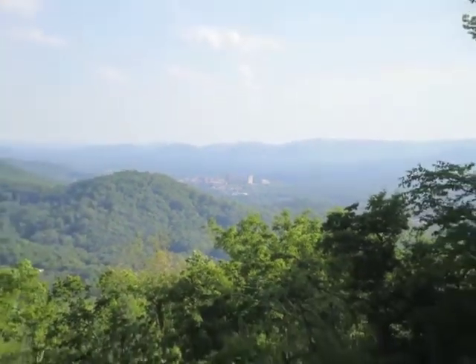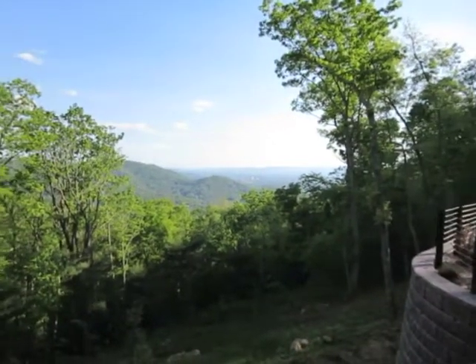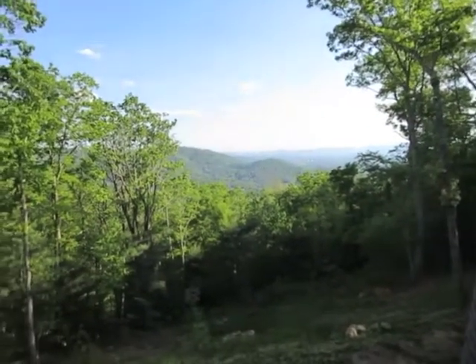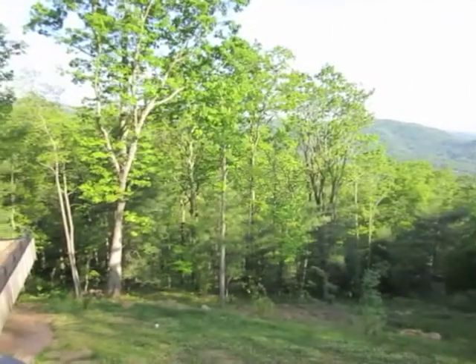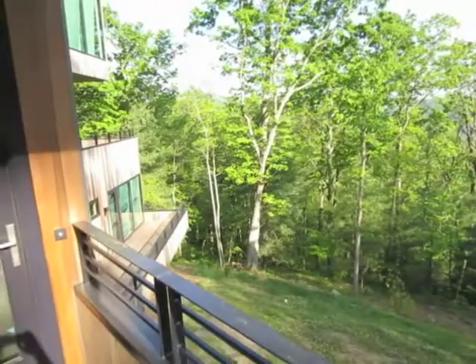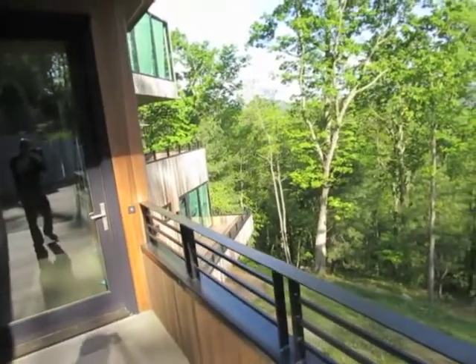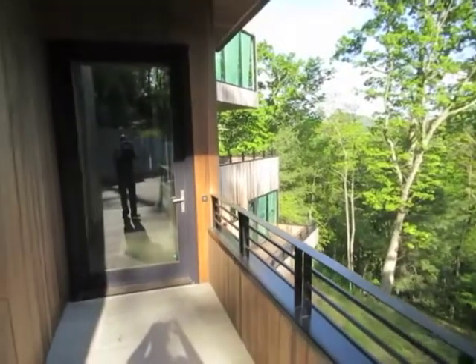CL-10 is a custom developer spec located in a high-end mountain community on a beautiful lot offering spectacular views with many challenges. The developer stipulated only that it be modern, marketable, and exceptional. The south-facing site has views of the Asheville skyline and long-range views of the Blue Ridge Mountains.